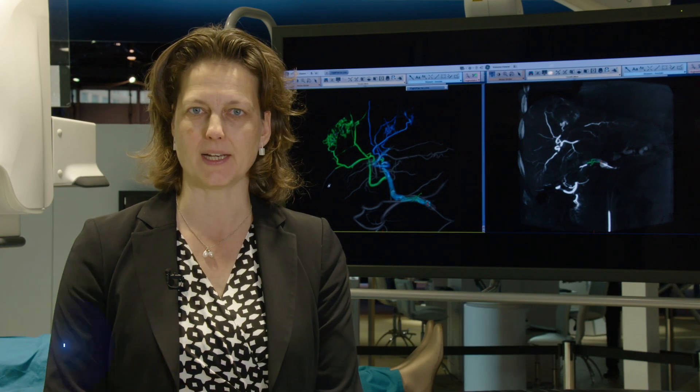Another great new product introduction that we're showcasing here at RSNA this year is Liver Assist VI. Liver Assist VI addresses endovascular treatments for liver cancer.